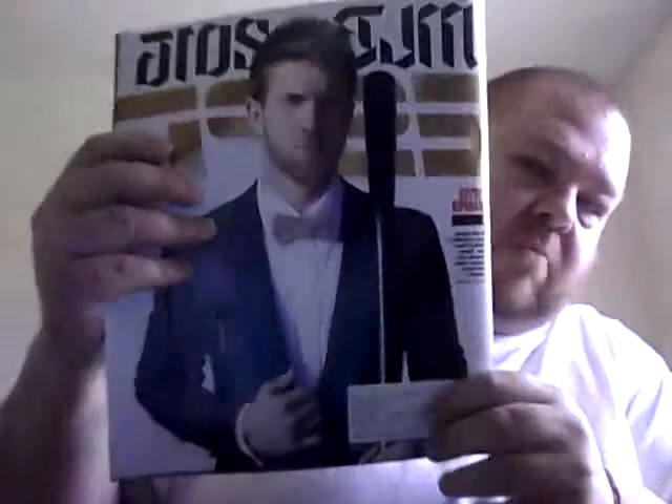I also get US Weekly — two copies, one for my wife and one because my mother-in-law used to steal her copy, so now they both have one. I get ESPN Magazine as well, and I have multiple copies of that.